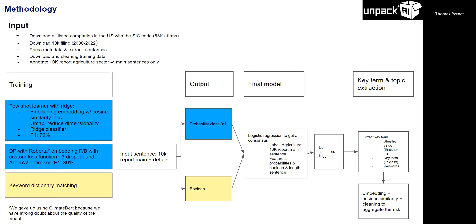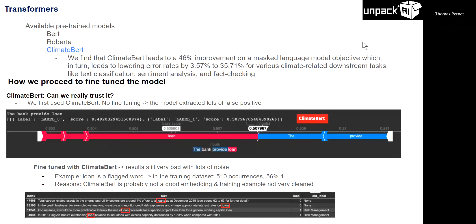I'll show a little about the deep learning model. When we went on Hugging Face, we had three models: BERT, RoBERTa, and ClimateBERT. ClimateBERT was our first choice because the paper said you can use it as a downstream task to classify sentences.